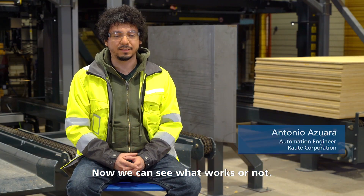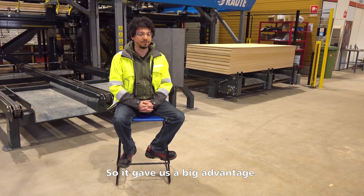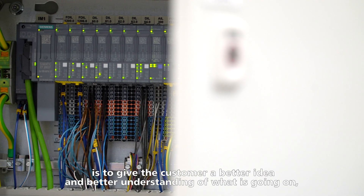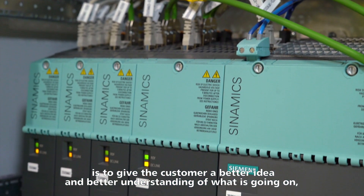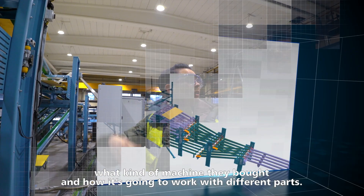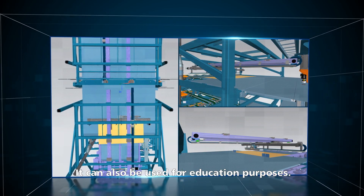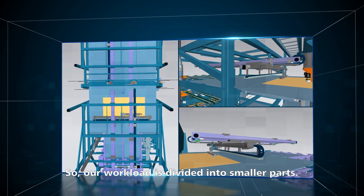Being able to see that something works or something does not work gave us a big advantage. The idea of the digital twin regarding customer service would be to give the customer a better understanding of what is going on, what kind of machine they bought and how it's going to work — all the different parts — and it could even be used for educational purposes. So our workload is divided into smaller parts.